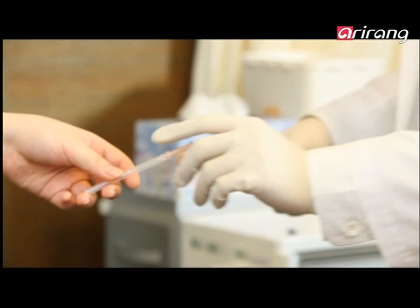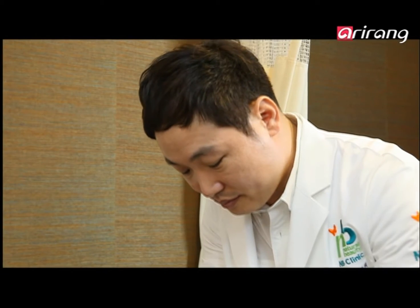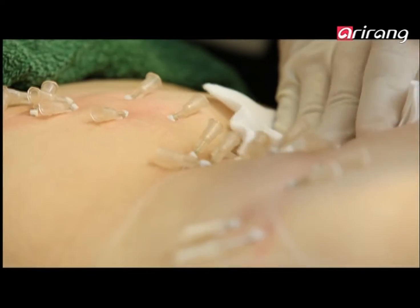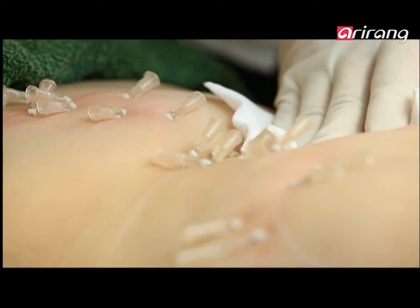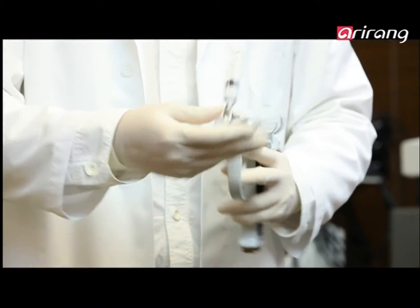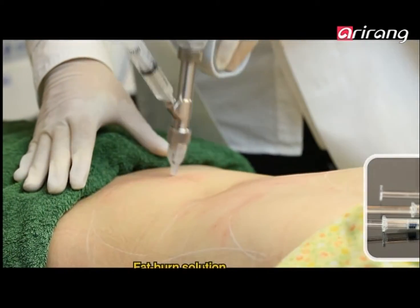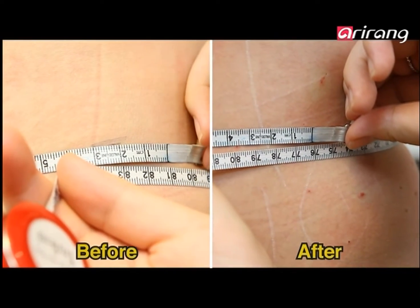As well as the face, the Biostem line also has a special product for the body — the Fat Burn Solution. This mixture increases metabolism, burning up subcutaneous fat to slim down the body line. This treatment also starts working the minute it's injected.